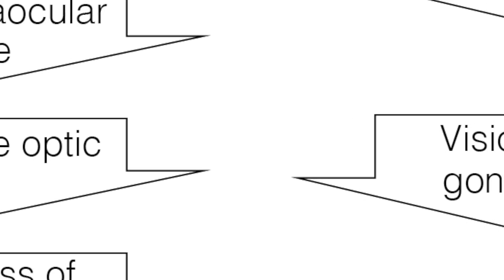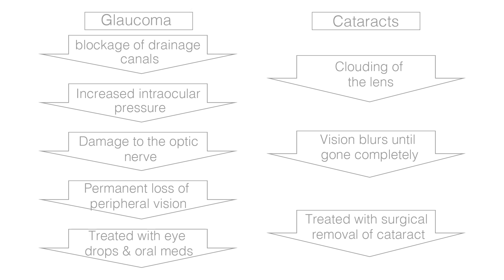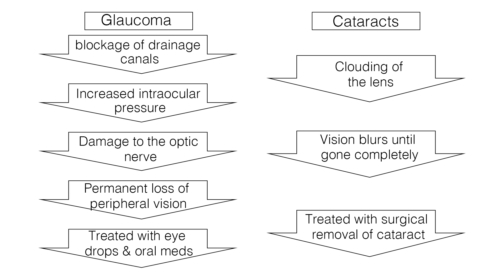Now let's go over a brief review of glaucoma and cataracts side by side. Glaucoma is caused by a blockage of the drainage canals in the eye, which leads to increased intraocular pressure, causing damage to the optic nerve. There is permanent loss of peripheral vision, as well as pain and halos around lights with closed-angle glaucoma. It is treated with eye drops, oral medications, laser surgery, or conventional surgery to reduce pressure in the eye. A cataract, on the other hand, is a clouding of the lens in which vision gradually gets blurry and leads to loss of vision, typically with glare or halos around lights. It is treated with surgical removal of the cataract lens and insertion of a new lens. Ultimately, the progression of glaucoma can be slowed or stopped if treated early, and cataracts can easily be removed with surgery.